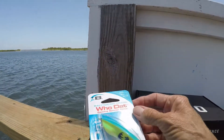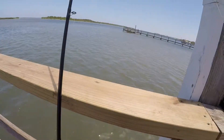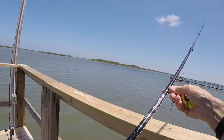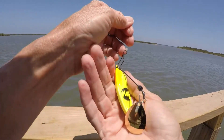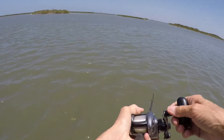This is the Hootat — it's actually a weedless spoon. This is a Daiwa Lexa HS300 on a St. Croix Mojo Bass rod. And we got this beautiful weedless spoon.